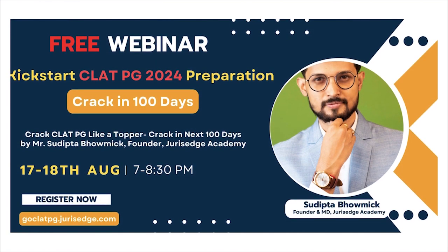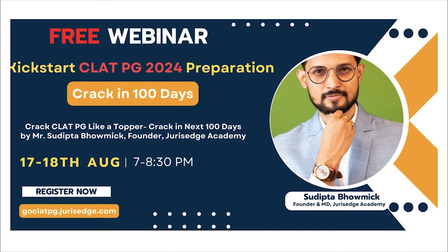Before we start, we have a quick announcement: we are having a free webinar on how to start your preparation and crack CLAT PG in 100 days. The dates of the webinar are 17th and 18th August. The registration is absolutely free for everyone, so you can check out the link on your screen or in the description box to register.